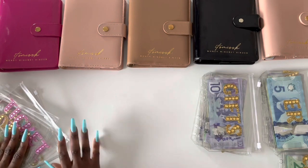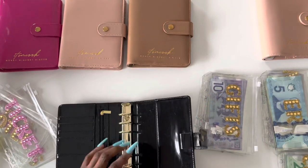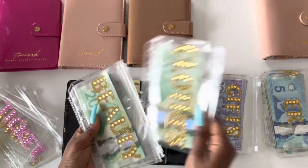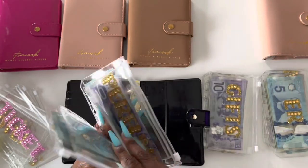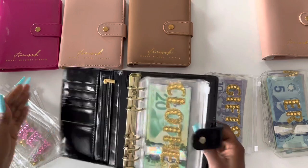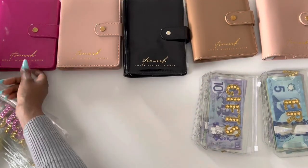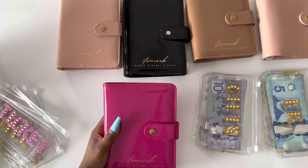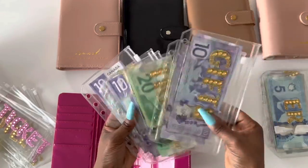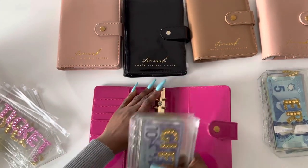Now I'm going to do my black binder and use this as my self-care binder. For my self-care binder we have: clothes, beauty, gym, perfume, and nails. We're done with the self-care binder. Moving on to my magenta one — I'm going to use this for my low priority fund. So for low priority we've got: gifts, tech, travel support, small rollover, and buffer. There we go — all done with the magenta binder.